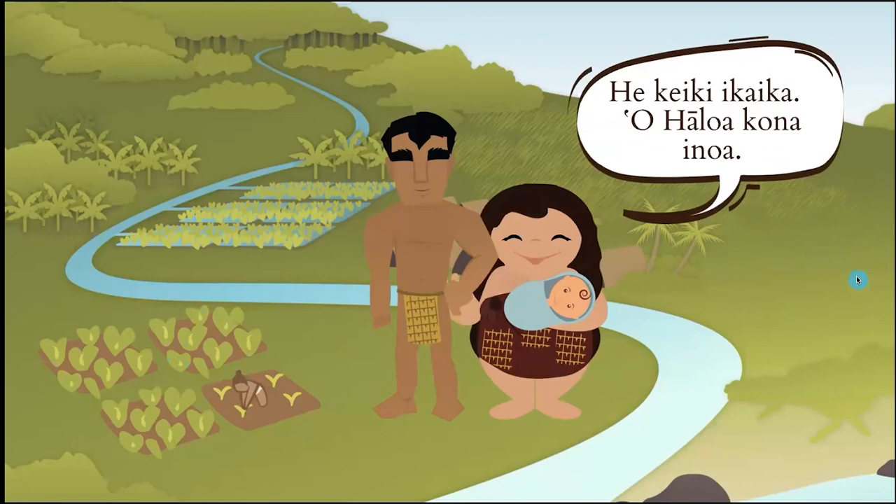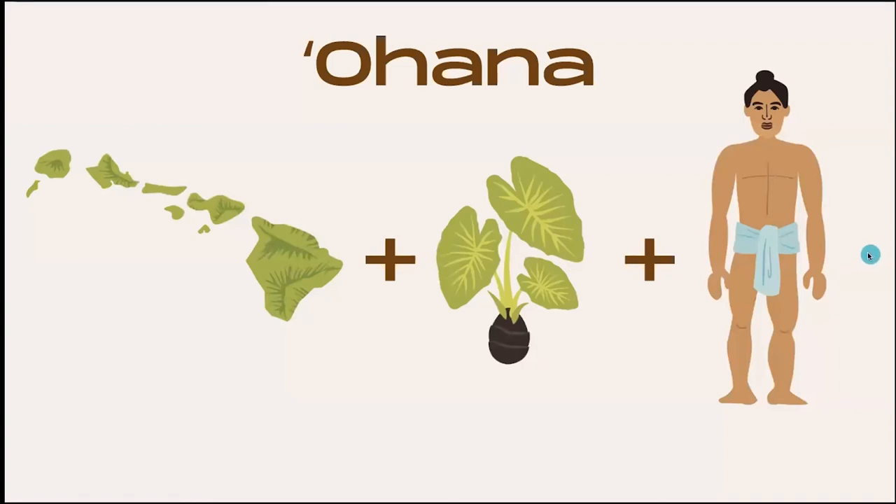They live together and have all this kalo growing, who is their son. Then Ho'ohōkūkalani goes, Wākea, ua lau lau — she's pregnant again. Mahalo ke akua, this child was born safely, born to full term. And they named him Hāloa — and he is the first kānaka, the first human being.